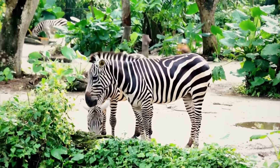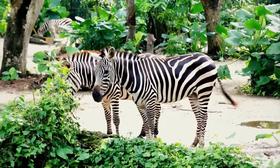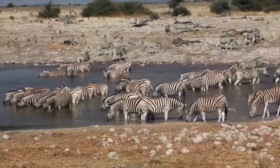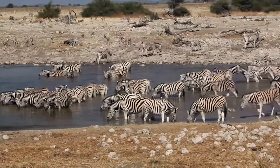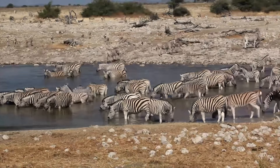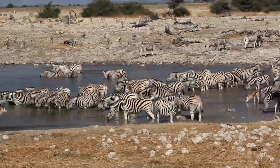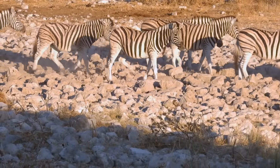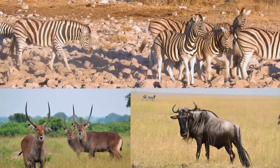The average lifespan for a plains zebra is 25 years in the wild and 40 years in captivity. Zebras are social animals — they live in herds. As they migrate to new feeding grounds, superherds may form consisting of thousands of individuals. They may even team up with other animals on their travels, such as antelope and wildebeest.